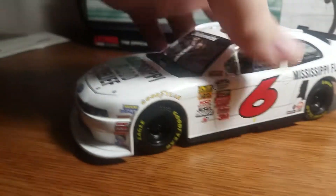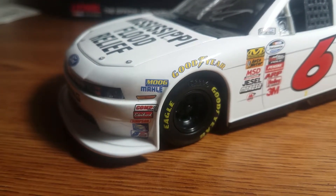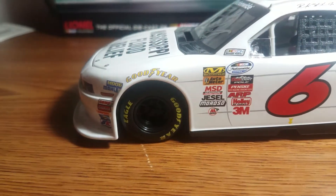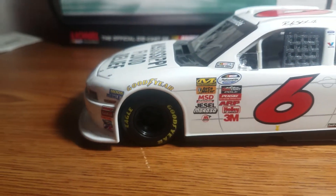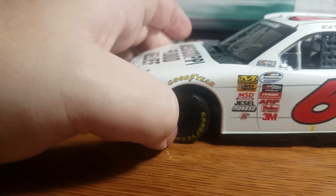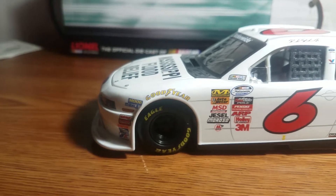Moving along to the contingencies on the front nose, we have Moog, Mali, Comp Cam, Edelbrock, Simpson, Sunoco, and JE. We have Goodyear on both front tires. This is a Gold Series car, but back in 2011 and 2012 it did have somewhat working steering on it, unlike today's Gold Series cars.